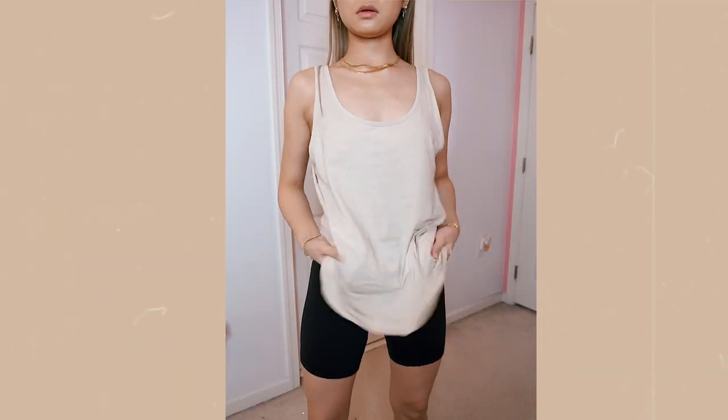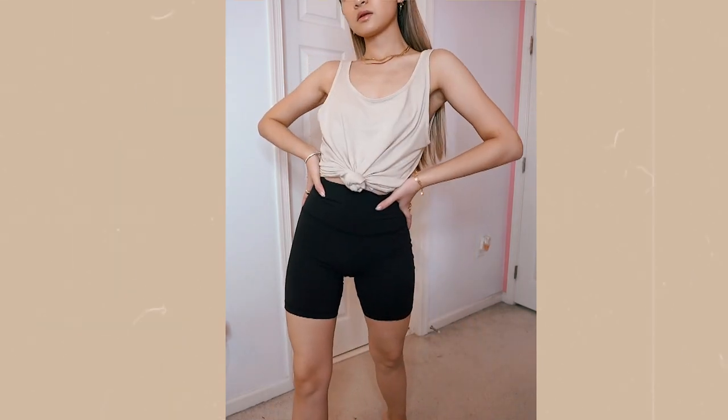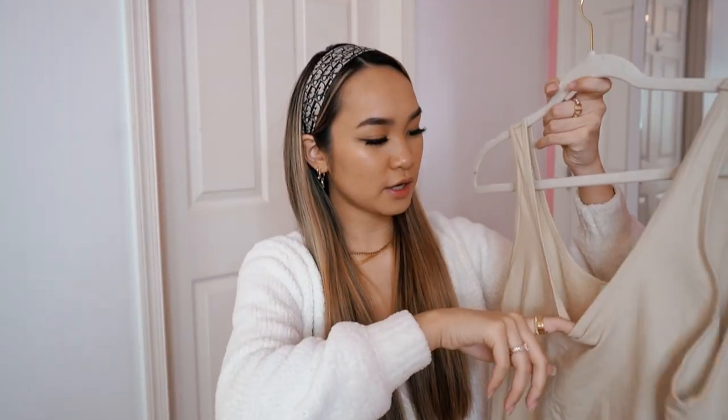Next up I have a very basic oversized muscle tank. This is something I would wear over my workout gear, in the house, or with some biker shorts. It's a simple piece but I threw it in my purchase because it was only about twelve dollars. It's from the TNA line in an extra small — it's really big and sits loosely on the body. I wear it to sleep or with my workout gear.